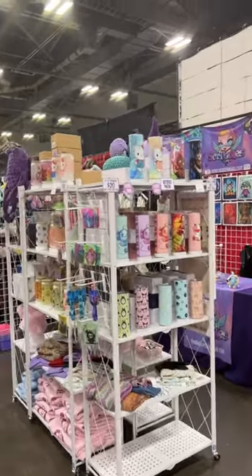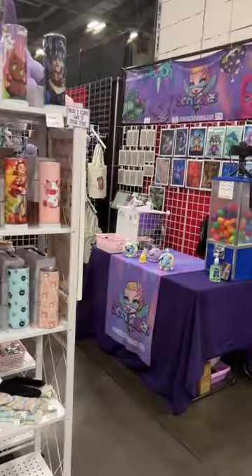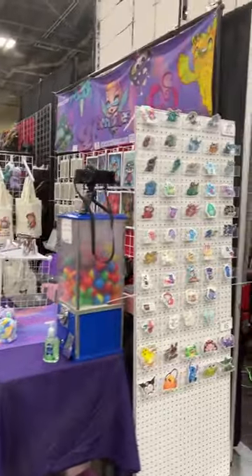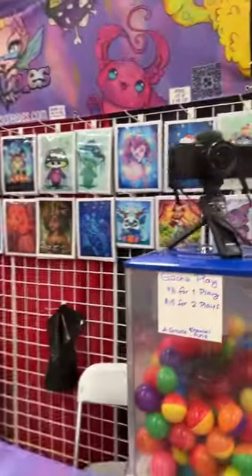What's up my dudes, we are ready for day two of Columbus Galaxy Con. Here is a little overview of the booth. Let's go in through here and see the prints.